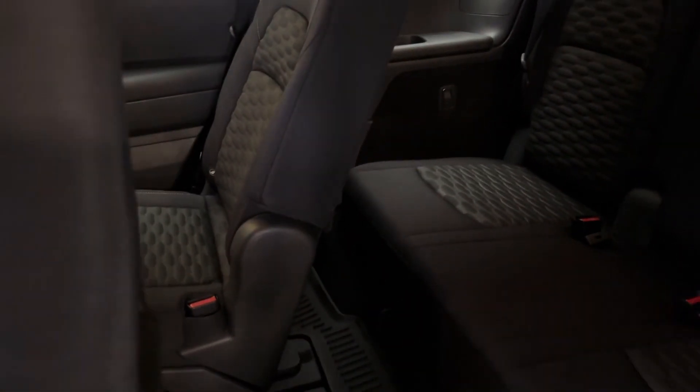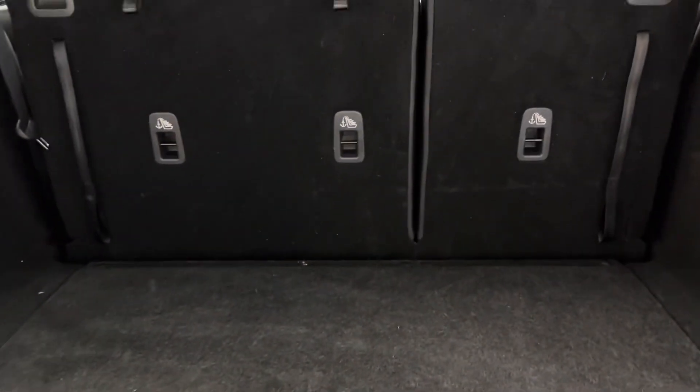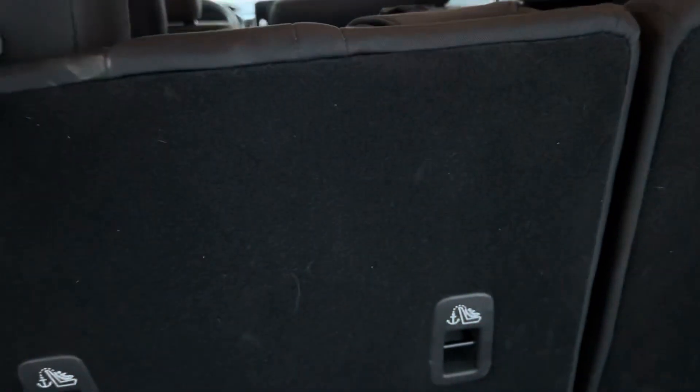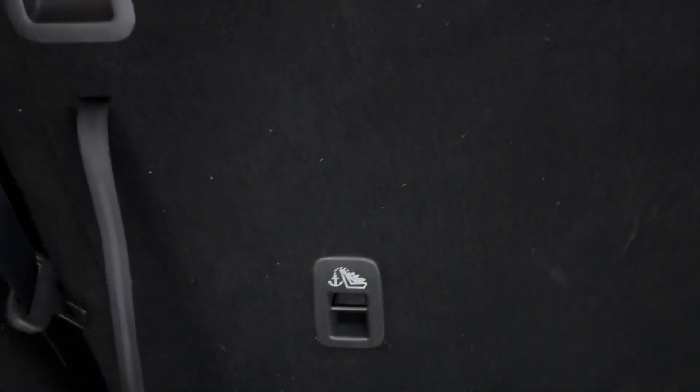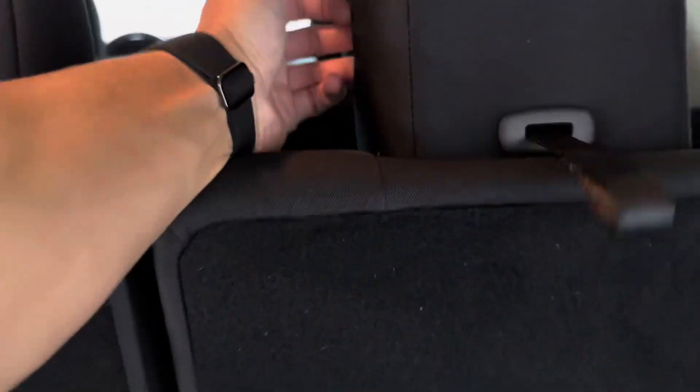Tap that button and the seat goes forward, giving you plenty of space to hop into the third row — very easy to access. Pop open the liftgate with the release button. You can fold down the third row with a 60/40 split — drop the headrests, rock it forward, and you've got plenty of cargo space. Even with the third rows up, you still have good space back there, plus a little under-storage area.